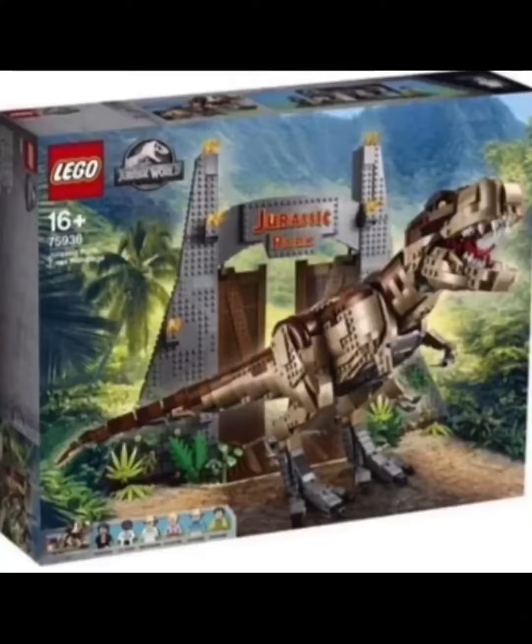I think that would have been much better than this brick-built T-rex. Also, having either the Jeep or the Ford Explorer that's actually in the movie would have been nice. Interesting minifigure selection though — there's Ian Malcolm, Ray Arnold, John Hammond, Ellie Sattler, Alan Grant, and Dennis Nedry.